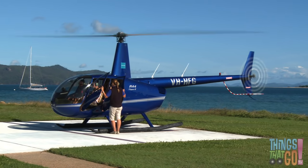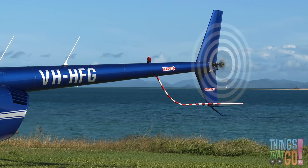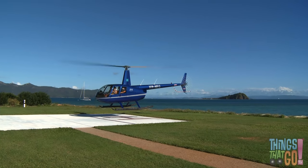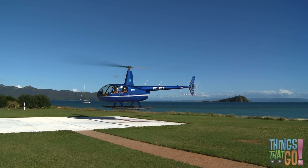Can you see the rotor spin? At the tail of the helicopter is the tail rotor. This helps the helicopter stay straight and not spin around and around.